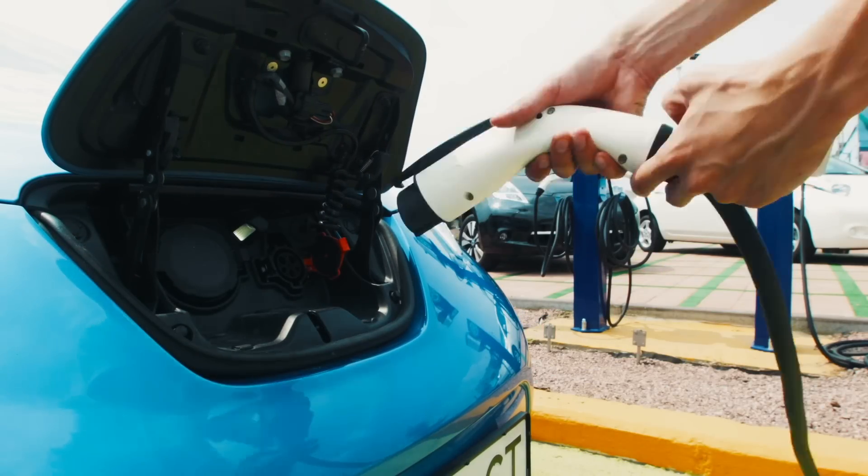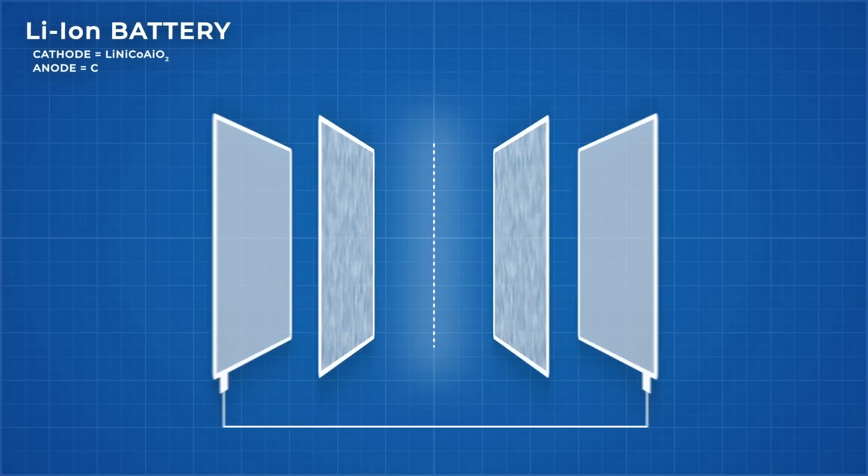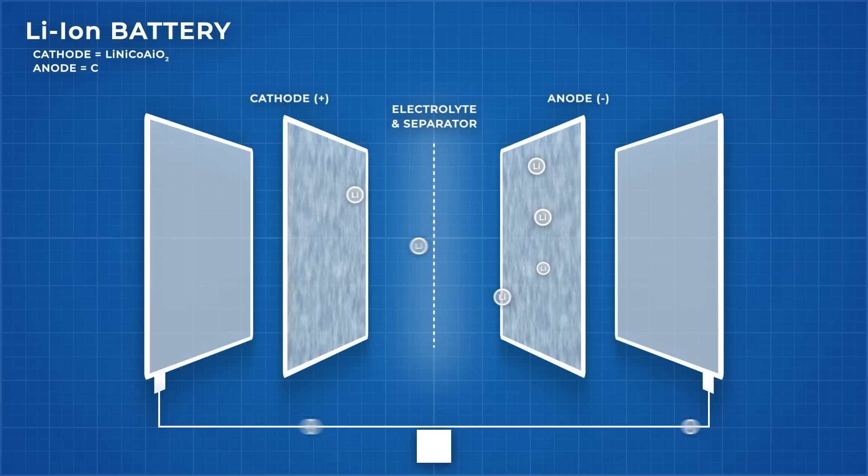To learn why this degradation happens, we first need to understand how lithium ion batteries work. A lithium ion battery, like all batteries, contains a positive electrode — the anode — and a negative electrode — the cathode — separated by an electrolyte. Batteries power devices by transporting positively charged ions between the anode and cathode, creating an electric potential between the two sides of the battery, and forcing electrons to travel through the device it is powering to equalise the electric potential.